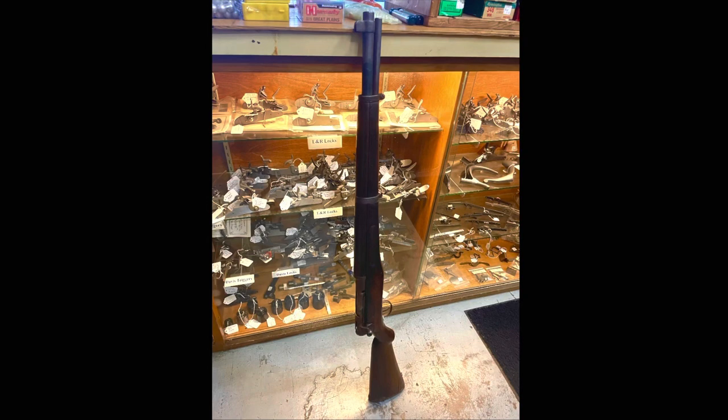I decided to check out this muzzleloader shop near my house. They had this interesting gun that kind of looked like an M1 from far away, but when I got closer, it very clearly wasn't one.